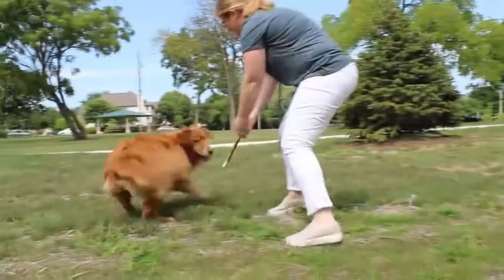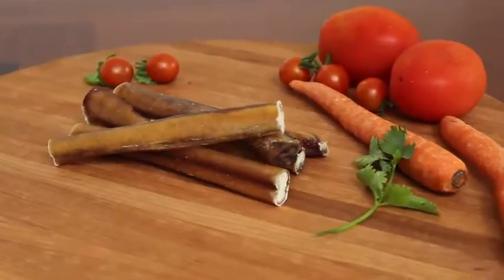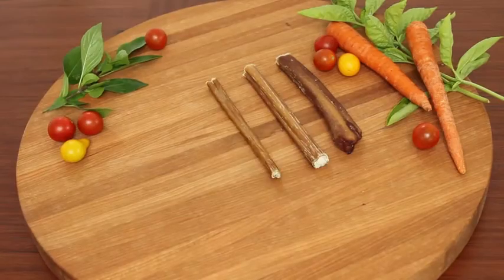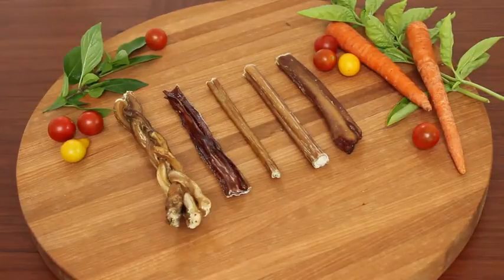Dogs love these treats and won't put them down. We offer a select variety of bully sticks from Jumbo, Regular, Junior, USA, Braided, and Curly.